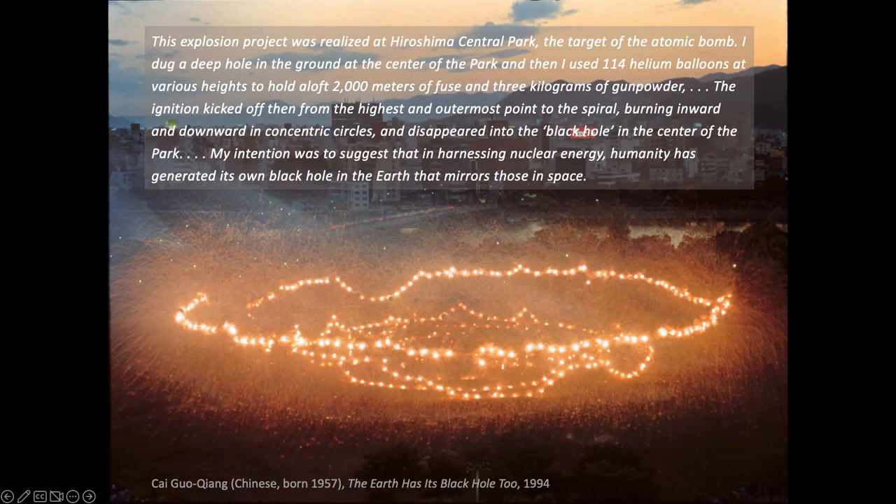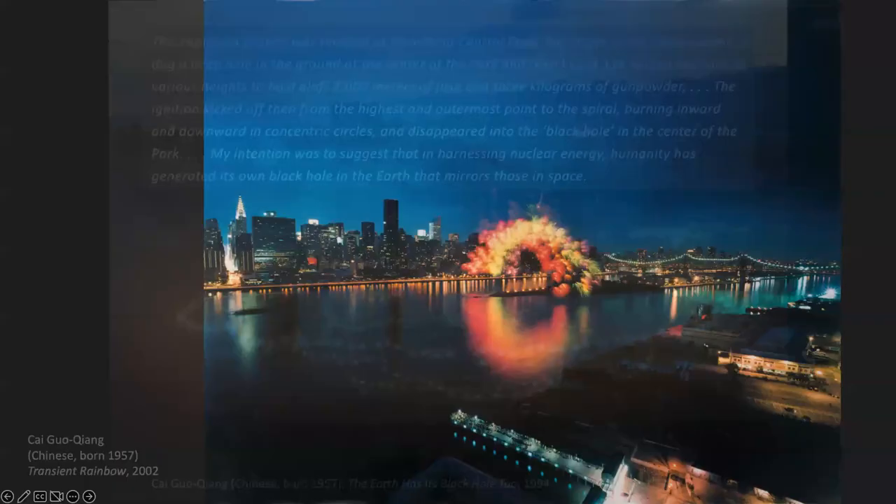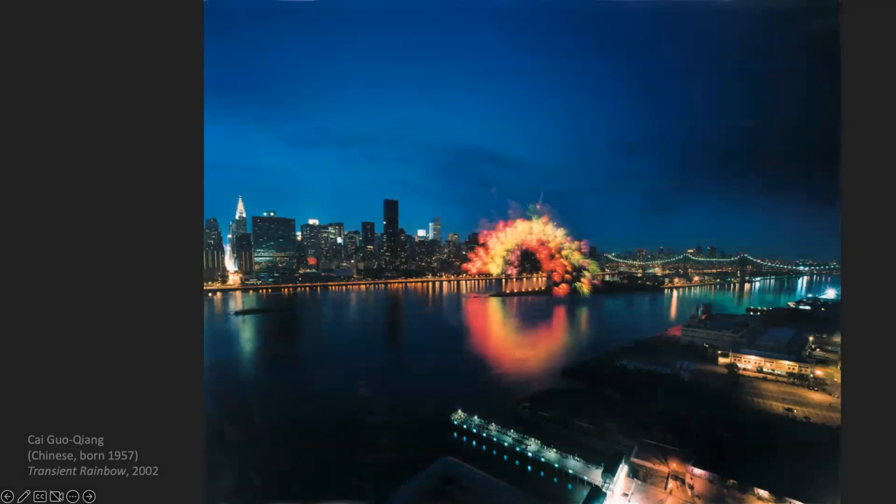In the 90s, Cai moved permanently to New York, where he did this explosion event over the East River. He titles it 'Transient Rainbow.'